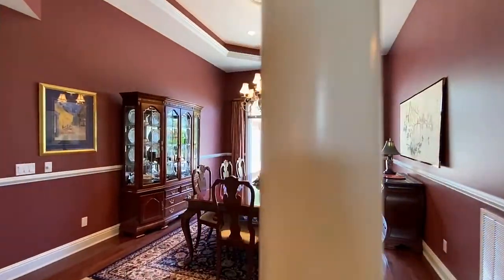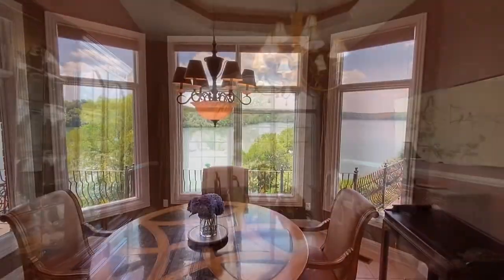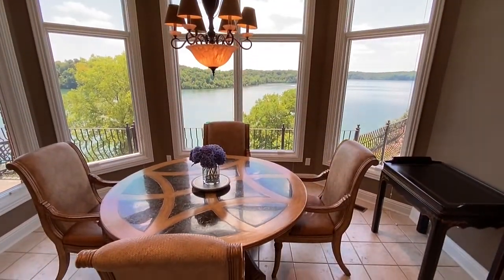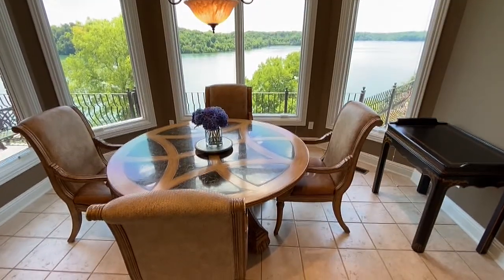Entertain in style, beginning in the formal dining room that can easily seat twelve, or for a more relaxed environment, the casual dining area and breakfast bar providing those amazing views.